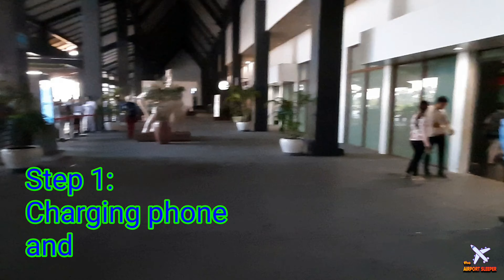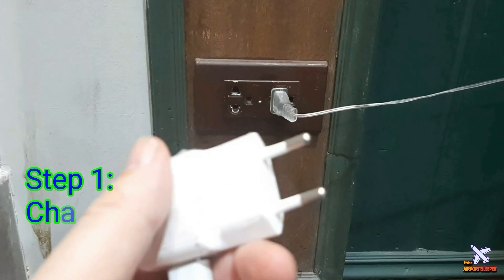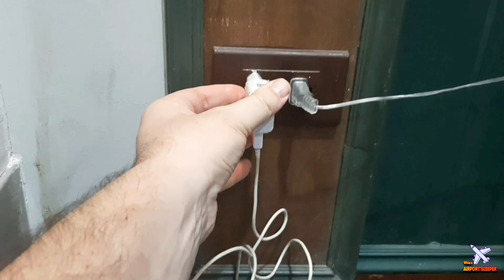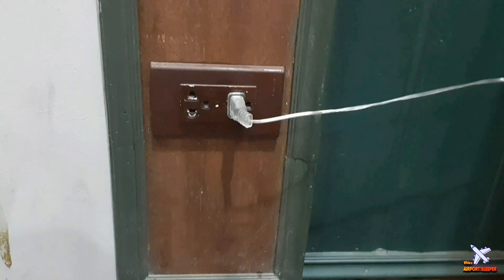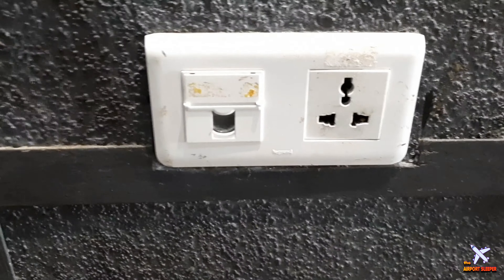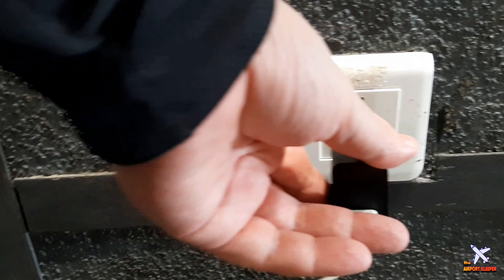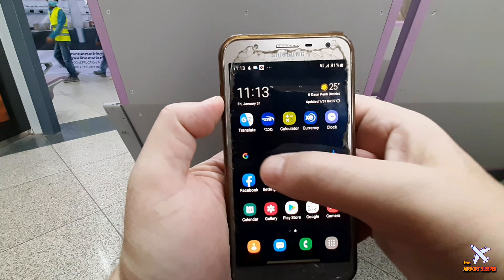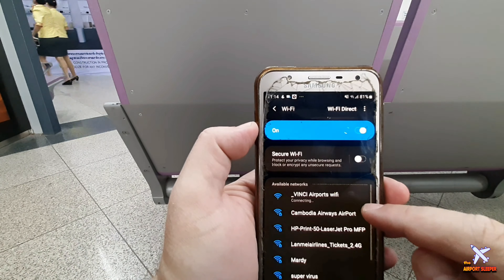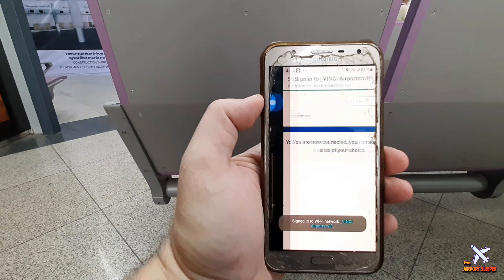After arriving, if you'd like to charge your phone, you can do it at Starbucks coffee at the departure hall. In Cambodia they use American and European power outlets, so bring an adapter if you need one, or buy one in the city. At the terminal there is a universal plug, so you can use any kind of charger. You can also connect to the free airport Wi-Fi — just type a fake name to keep your privacy, and you're connected.